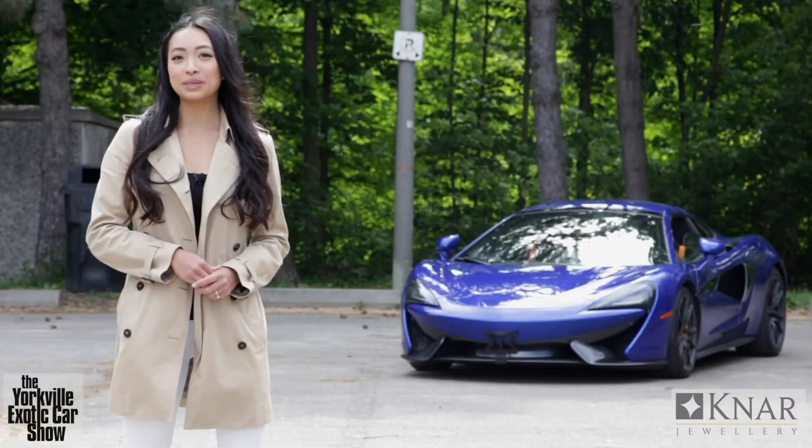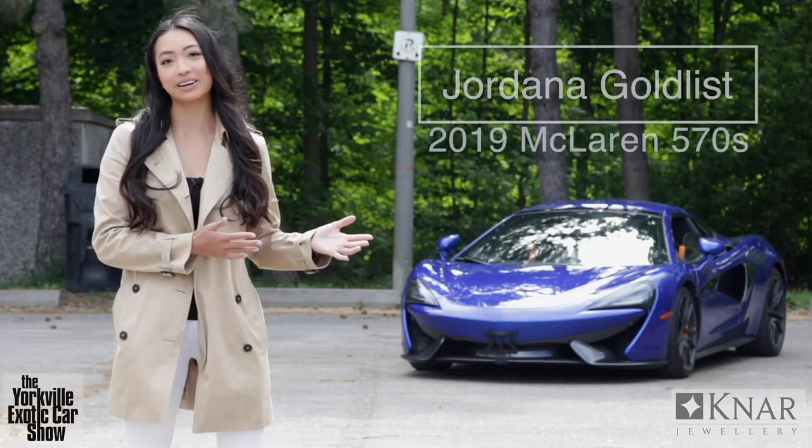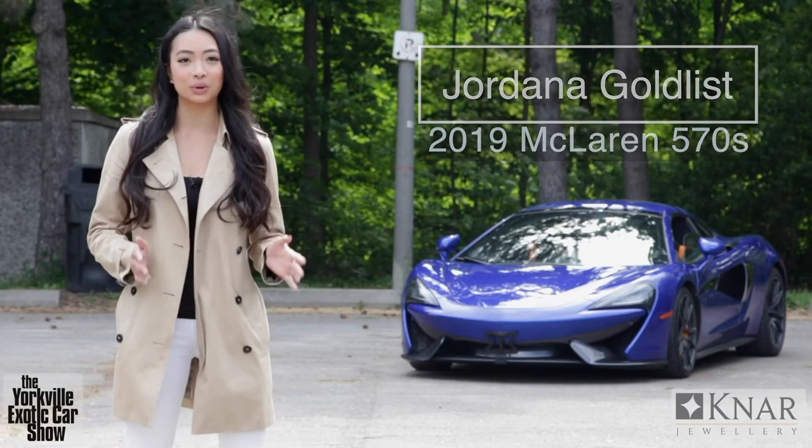Next up we have another McLaren 570S. It was such a pleasure working with Jordana Goldlist on her submission. Jordana's submission has already helped to raise a substantial donation for the Melanoma Network of Canada. So while you enjoy this next clip, head on over to yecs.crowdchange.ca to donate on behalf of your favourite car in the show. At the end of the day we'll announce which cars have contributed the most — the top fundraiser will win a prize pack for their patio valued at over $2,000. In this video we'll be doing things a little differently: first I'll talk about some of the finer details on this beautiful 2019 McLaren 570S, and then we'll invite the driver on camera to talk about her experience.